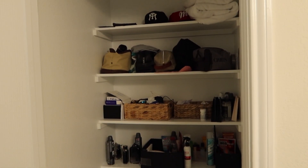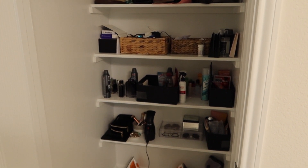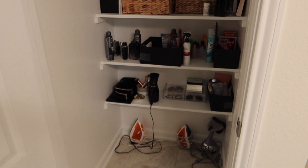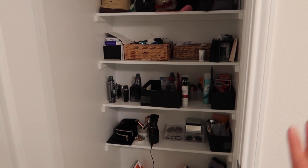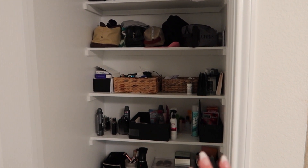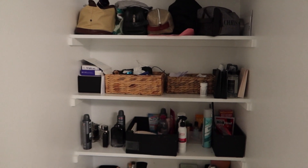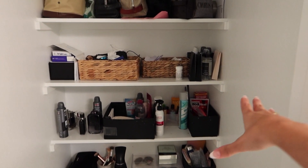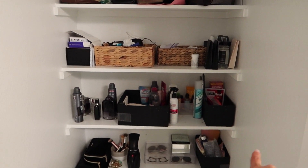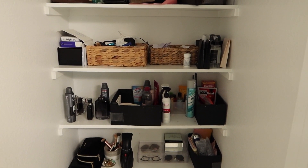Okay, so this is our closet now, as you can see. Everything is just kind of — I feel like we just dumped everything, which is really what we did when we first moved in. We just threw everything in because we had so much stuff. Some things are in bins, but as you can see, none of them really match, except for the three black ones and the two woven baskets.